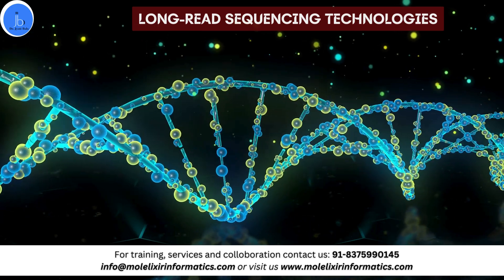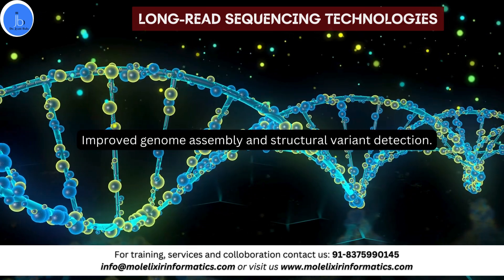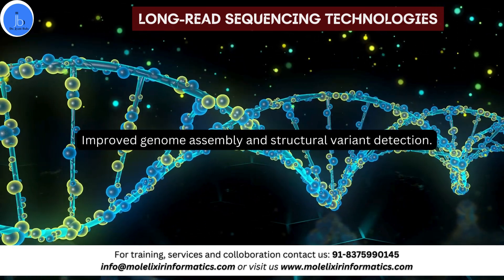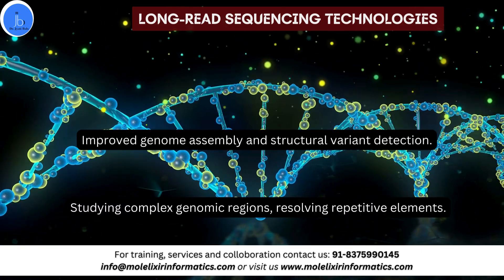With the sequencing revolution and NGS advancement, the next sector is long-read sequencing technology. This provides improved genome assembly and structural variant detection platforms, thus helping in studying complex genomic regions and resolving repetitive elements.